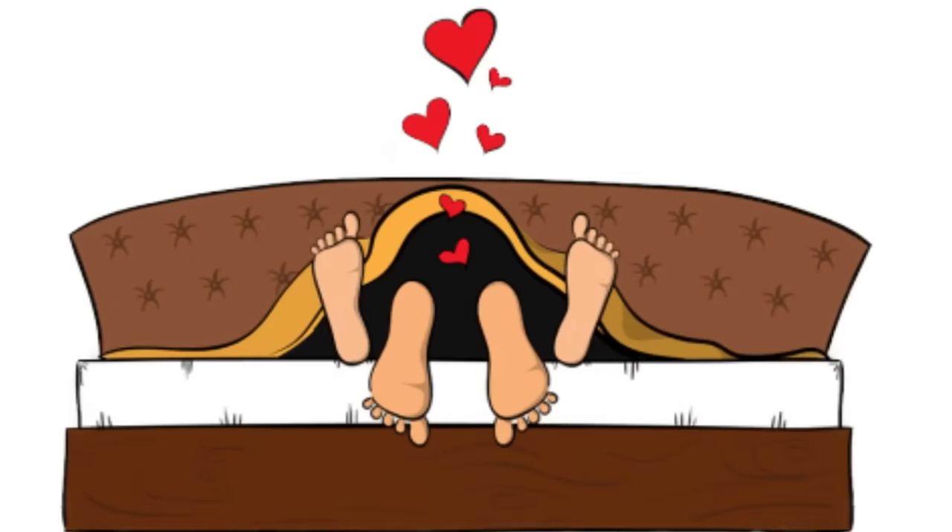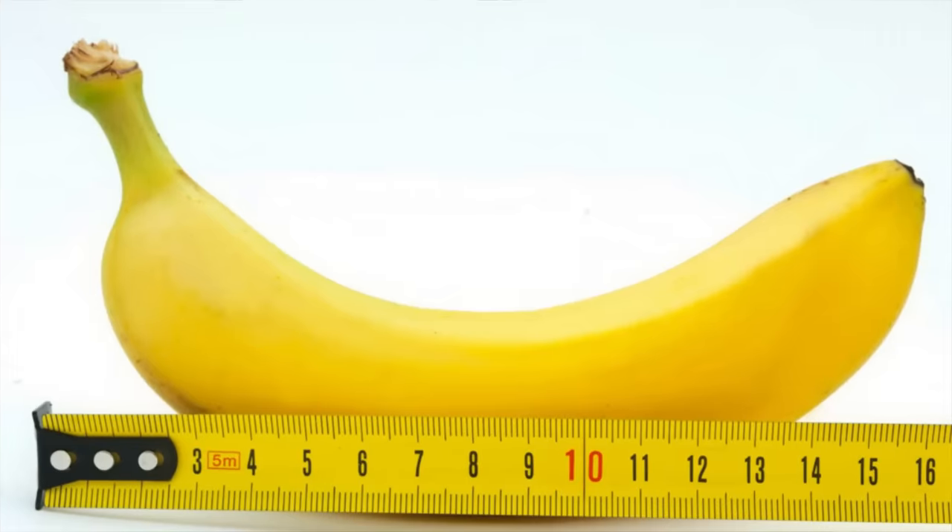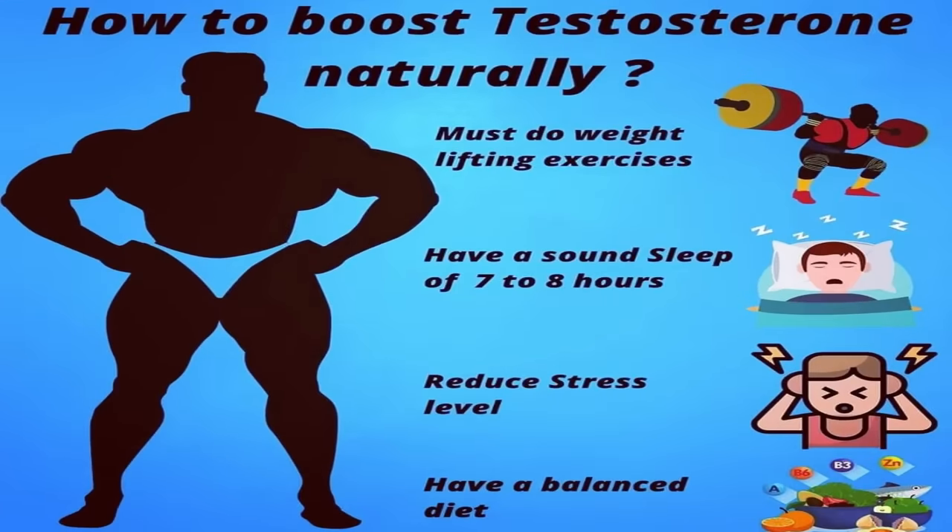Today we're going to look at how squats can improve our sex life and make it truly amazing. We're going to cover different variations and how they improve blood flow to where we need it to get harder, strengthen our pelvic floor so we can last longer, and increase our testosterone levels.